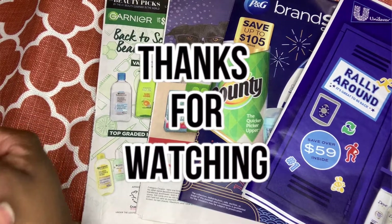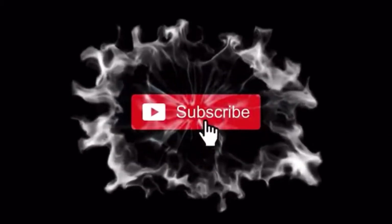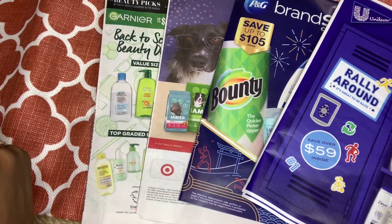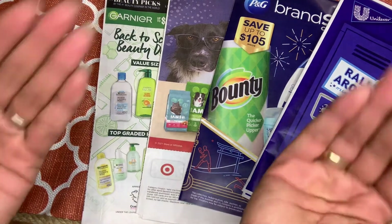Thank you so much for watching my video — I really appreciate your support. If you're new to my channel, don't forget to hit that subscribe button. If you guys like me doing the insert preview please let me know and I can continue to do these. I don't mind at all. I'll see you guys in my next video — bye bye!